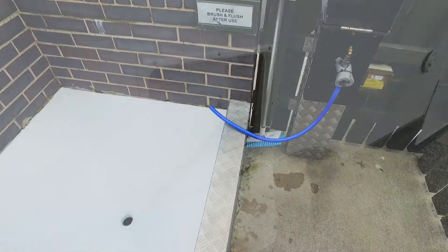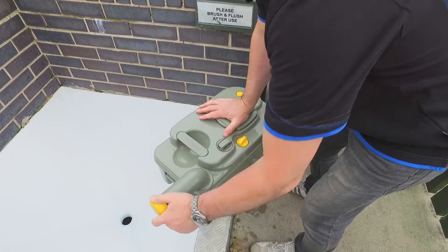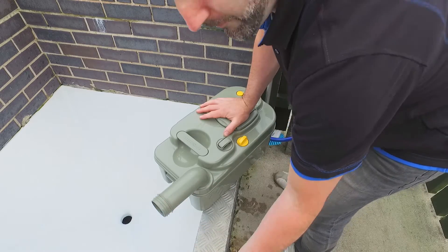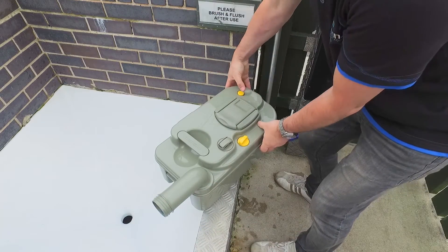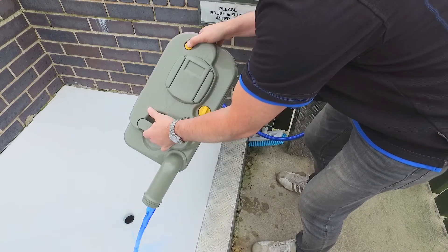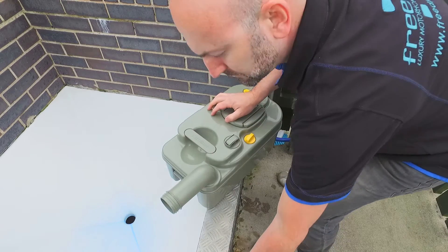If on a campsite, take it to the waste-emptying location. Unscrew the yellow cap, as shown. Push the yellow button and empty the cassette. If you're not on a campsite, you can do this at motorway service stations in the toilets.